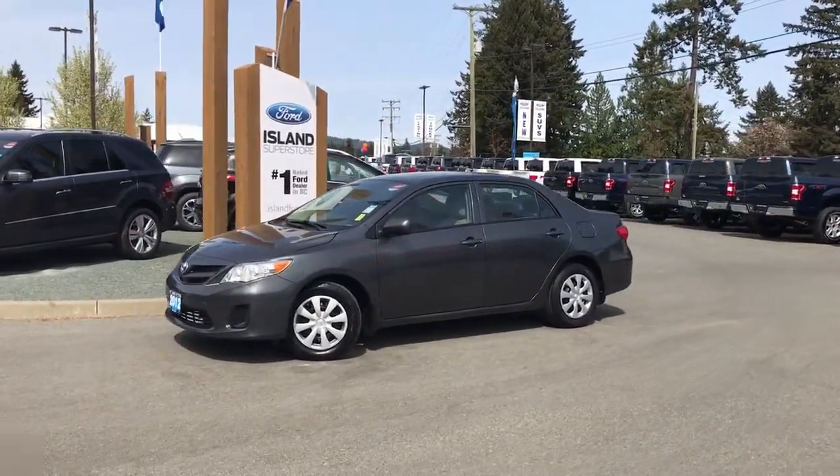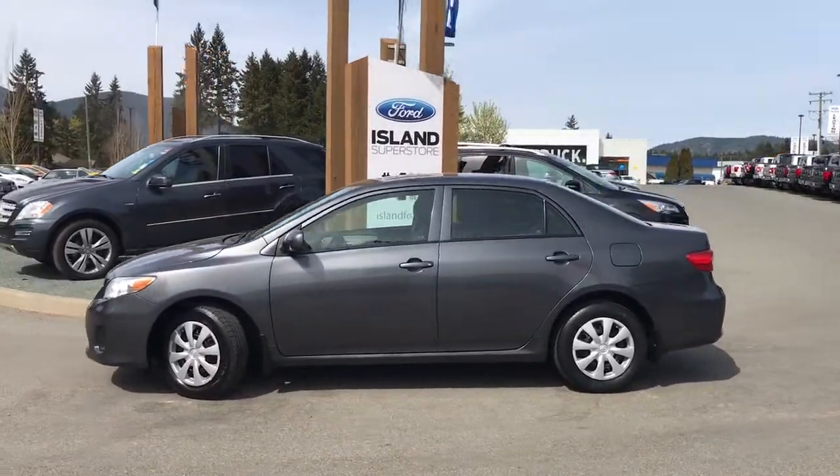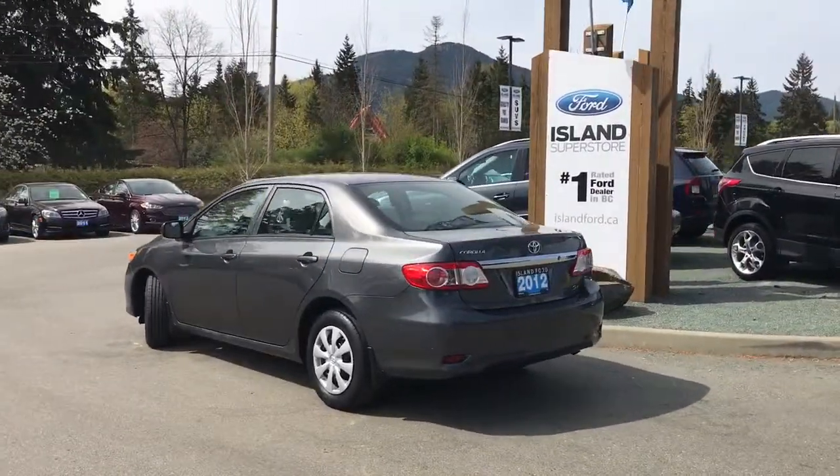Today we're looking at a 2012 Toyota Corolla in the colour grey, with a matching grey cloth interior and seating for five. This four-door car has a 1.8 litre four-cylinder front-wheel drive engine.